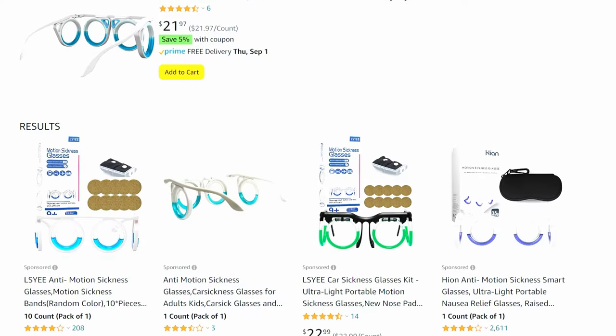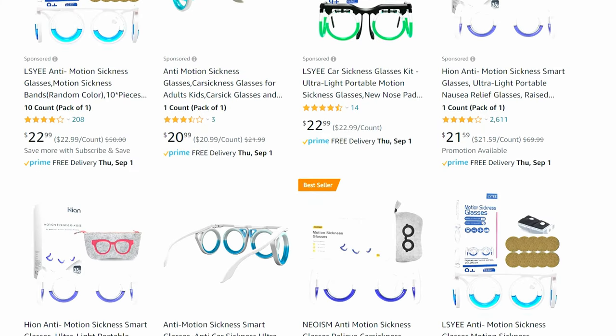You can get these on Amazon and they range from $15 to $25. If you really do suffer from motion sickness or car sickness and you've tried other remedies, this might be worth a shot. Even if it's a placebo effect and it still helps you, might as well go for it.